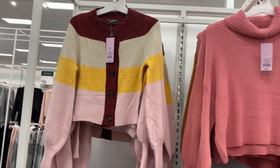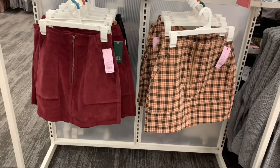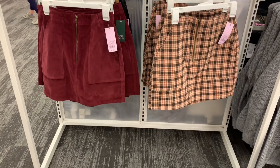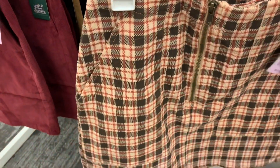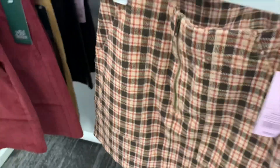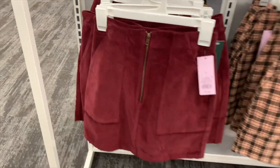This one is $25 as well, and these skirts are so awesome — I'm glad plaid is back in style. Look at this one, I really like it. How much is it? It's $17.